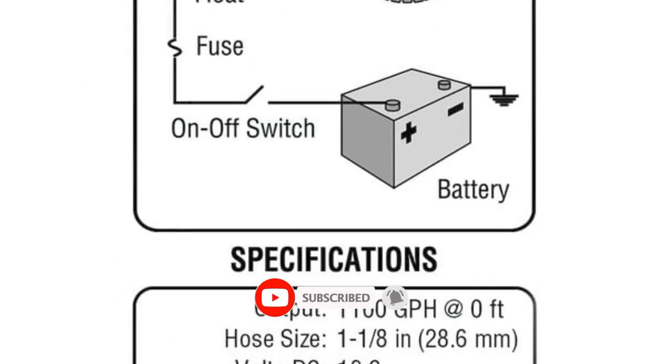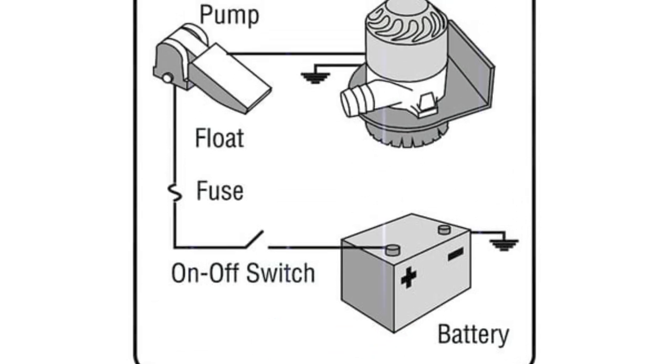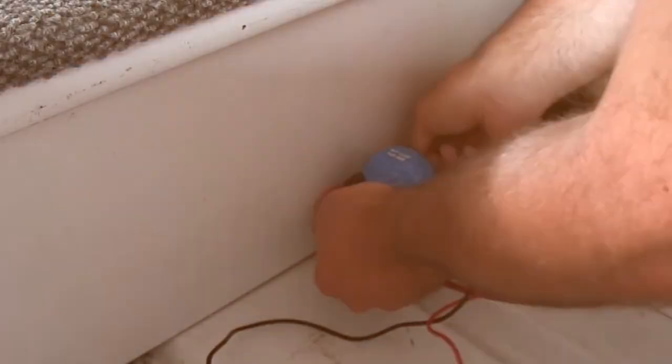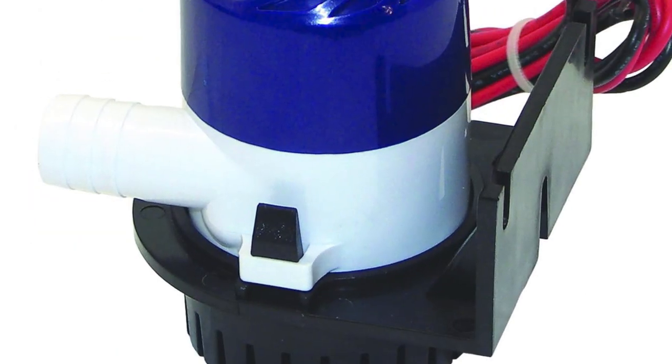Reliability is paramount when it comes to marine equipment, and the Johnson Pump's 4,000 GPH model delivers. Crafted with high-quality materials and a durable build, this bilge pump is built to withstand the harsh marine environment, ensuring it remains a dependable asset for your boating adventures.